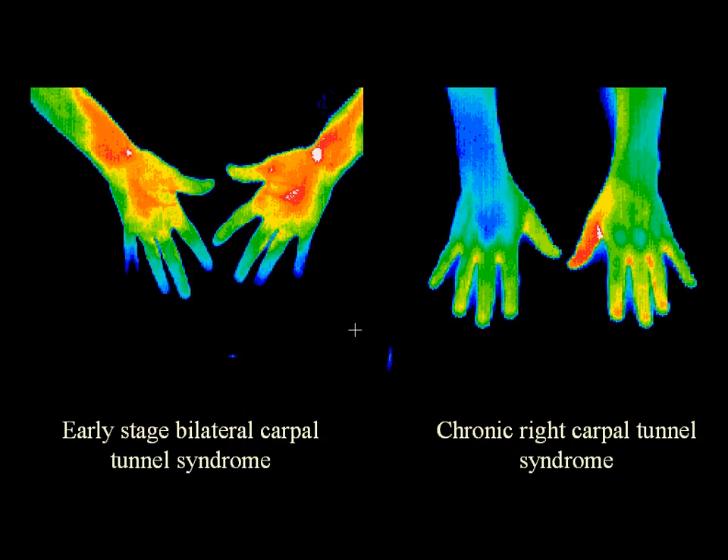In this slide, you can see early stage bilateral carpal tunnel syndrome on the left. The fourth and fifth digits are cooler than the rest and there is inflammation in the wrist, evidenced by the red and white. Later on, after no treatment and when there has been chronic nerve damage, you see changes where the entire hand and arm becomes blue and the fingers are cool.